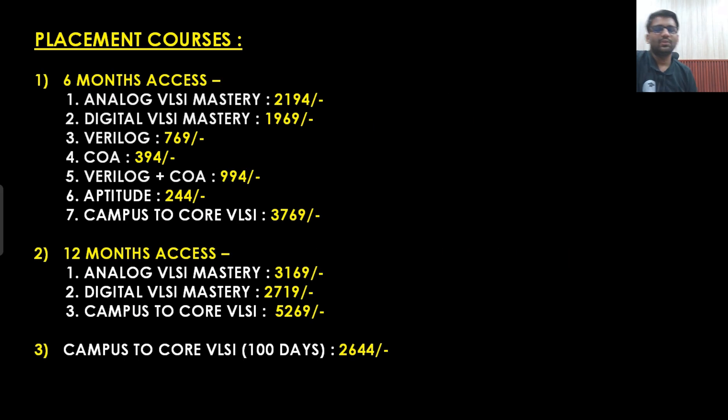For the placement courses, for 6 months access: analog you will be getting in 2019 rupees, Digital VLSI Mastery in roughly around 2000 rupees, Verilog in 769 rupees, COA in 394 rupees, Verilog plus COA in 994 rupees, aptitude in 244 rupees. Campus to Core — which is a combination of analog, digital, aptitude, Verilog, COA and everything — will be 3769 rupees. You can see the prices of 12-month access courses as well. We also have a Campus to Core VLSI course for 100 days, for those who want to cover everything in a quicker manner, which will cost 2644 rupees. These are the prices of our placement courses.